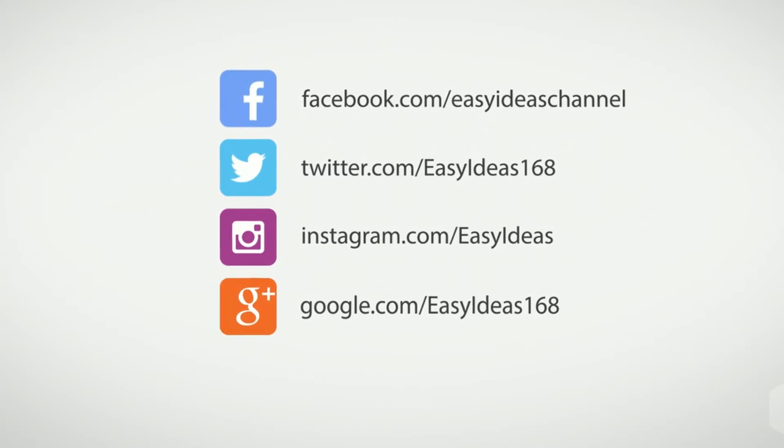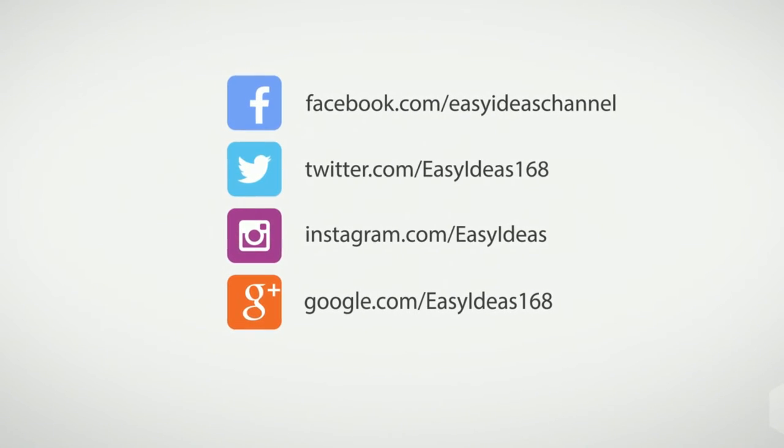We really hope you find this article helpful. Don't forget to share it with your friends and family. Thank you for watching.